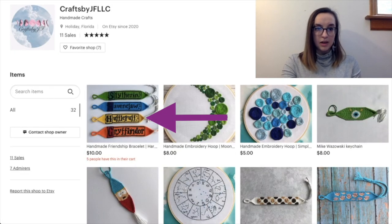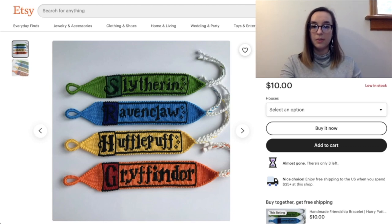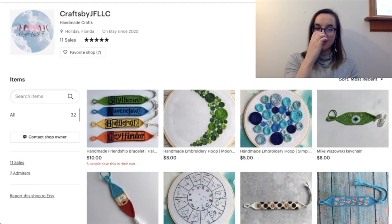Next is Crafts by JF LLC. Looking here we have some Harry Potter bracelets — and I love Harry Potter — but I'll warn you, be careful: I and other creators have gotten bracelets and products taken down for Harry Potter because they violated copyright requirements. I also noticed that in the design description, three out of five bullets use the word 'perfect.' You want to convey quality, but I don't think that word should be used three times in five sentences — maybe suggest slightly different word choices.